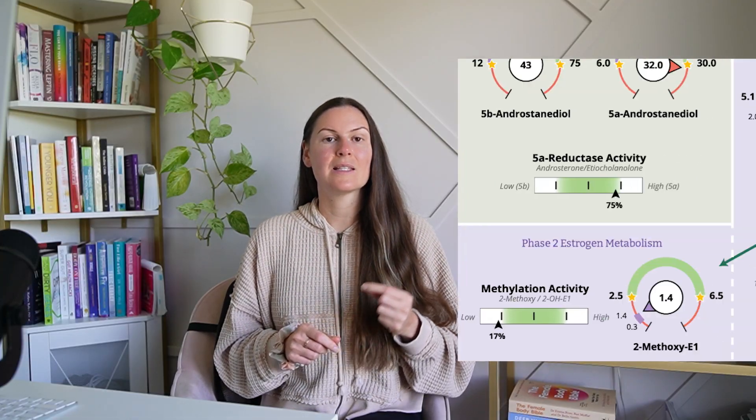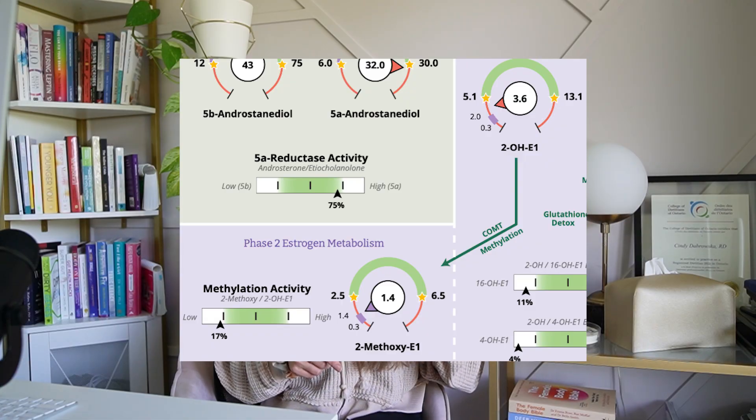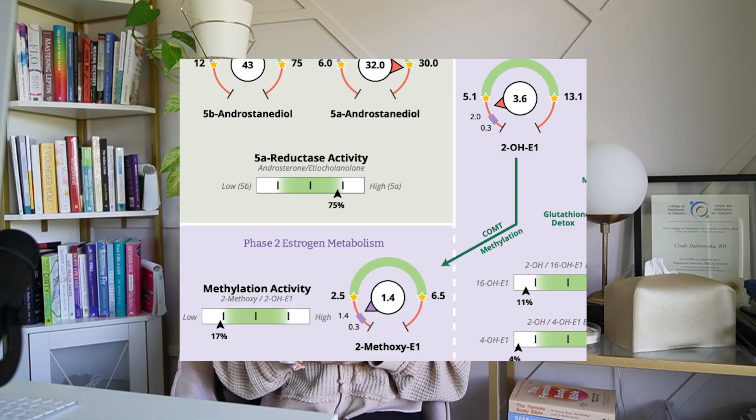The next supplement on the list is quercetin — a natural flavonoid with anti-inflammatory and mast cell stabilizing benefits, which sounds great for endometriosis. But quercetin acts on COMT, the main enzyme that converts the 2-OH-E1 metabolite into the 2-methoxy metabolite. If you already have compromised methylation and you add high-dose quercetin, you can make it worse and exacerbate estrogen excess symptoms.